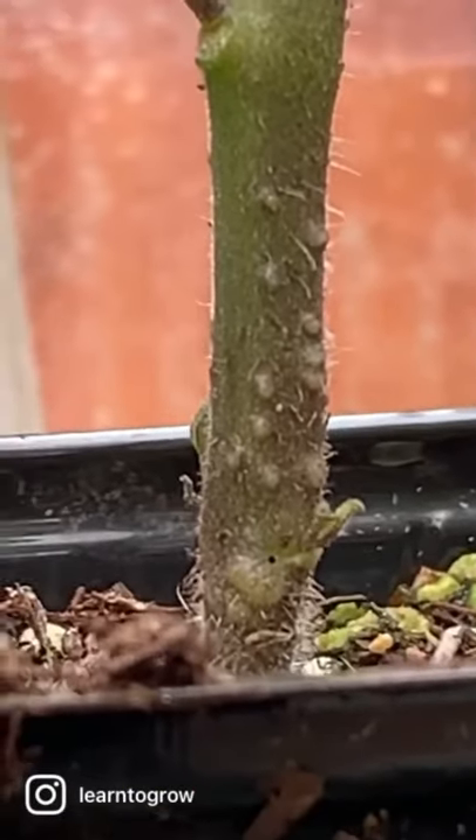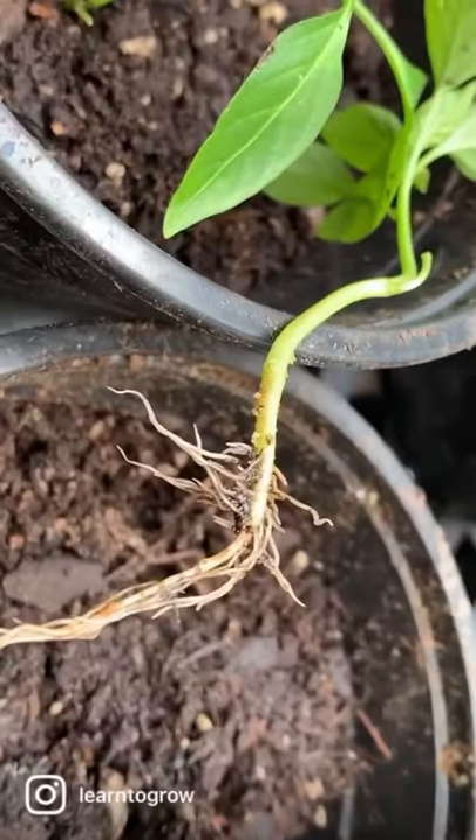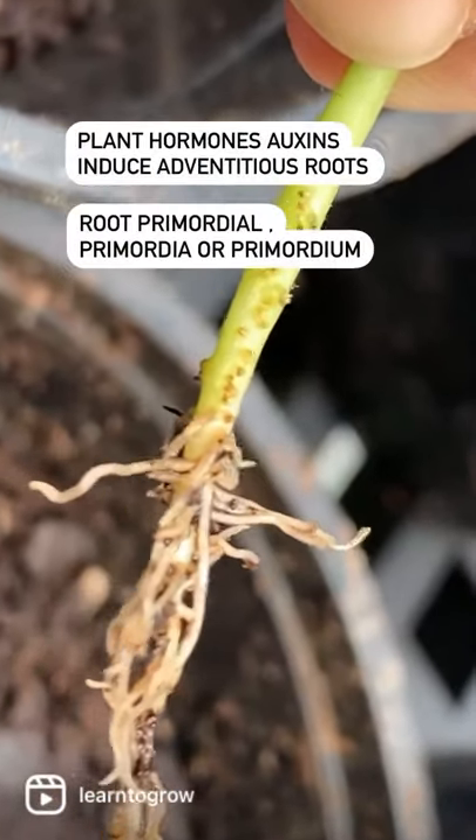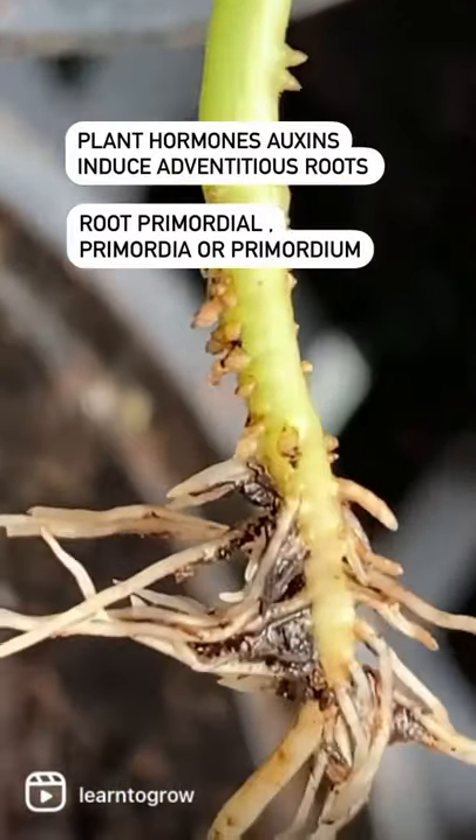You may notice nubs on stems of tomatoes and other nightshade plants. The plant hormone auxin initiates new root nodes, or root primordia, which is the earliest stage of root development.